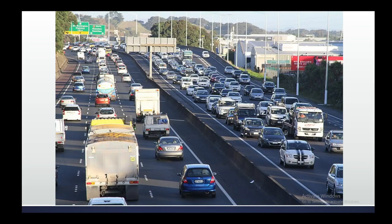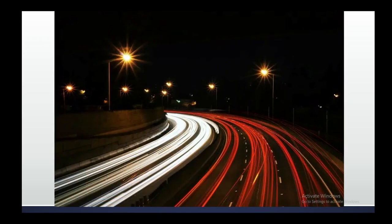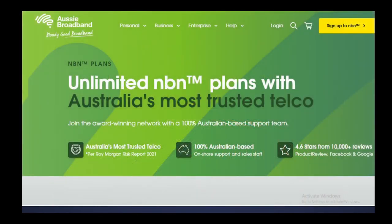Unlike other NBNs who don't have enough infrastructure and go super slow when it gets busy, Aussie Broadband actually invests in that and you can actually get the speed that you pay for. It's also an Australian business, so support Australian local businesses with an Australian based support and sales staff so you can actually understand them.